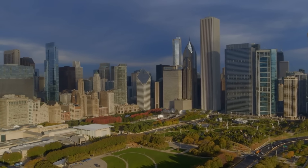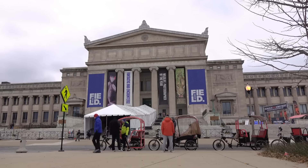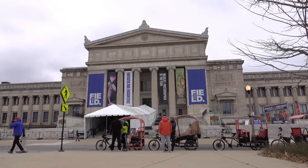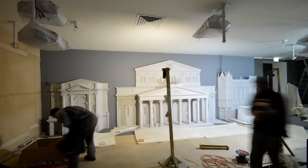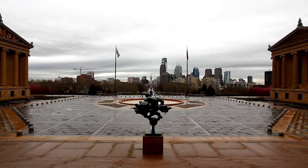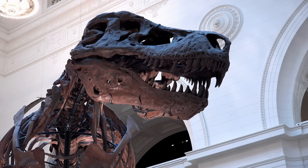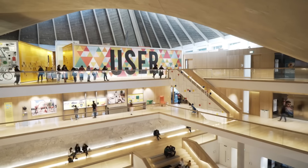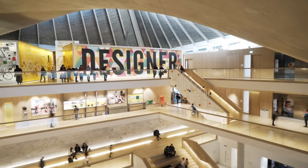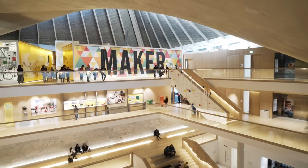Step into Chicago's museums and you're stepping into a realm where time twists and turns. The Field Museum offers a handshake with the ancient, where you might exchange a knowing glance with Sue, the T-Rex. The Art Institute of Chicago presents a visual feast where each painting and sculpture tells a story, from the forlorn gaze of American Gothic to the vibrant strokes of the Impressionists. And for those who like their explorations with a side of wonder, the Museum of Science and Industry delivers with exhibits that make science an exhilarating adventure.